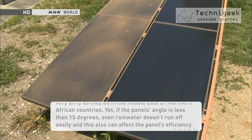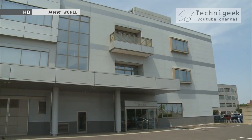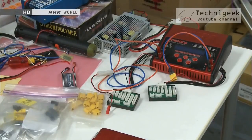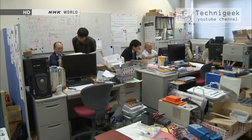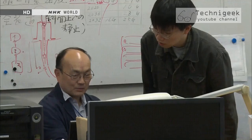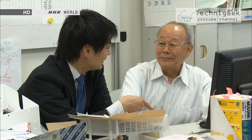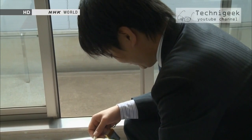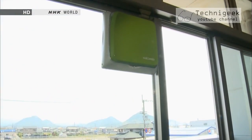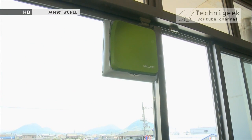Soon after completing his doctorate in engineering, President Toru Miyake secured investments from the university as well as from local businesses, and founded Mirai Kikai. The robot was developed in collaboration with the university's laboratories near the company's office. In 2007, the company created and commercialized the Walk Walk, a robot that can clean windows, which later became the inspiration for the solar panel cleaning robot.